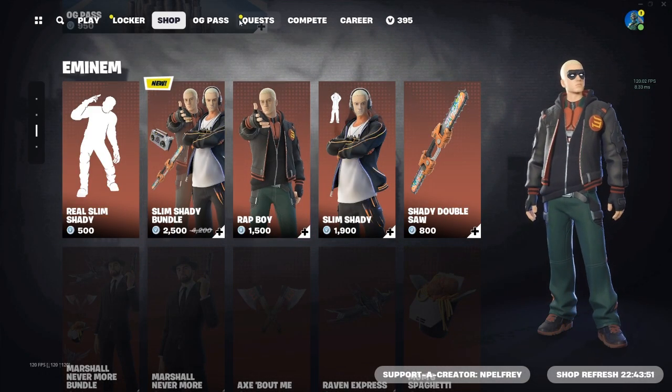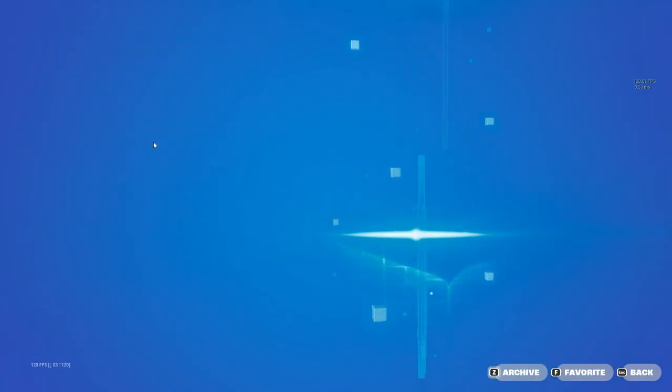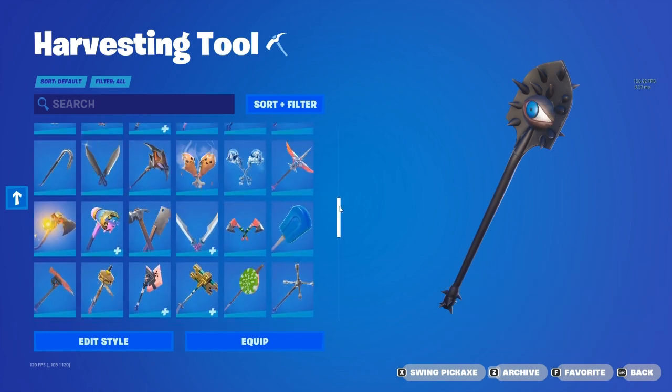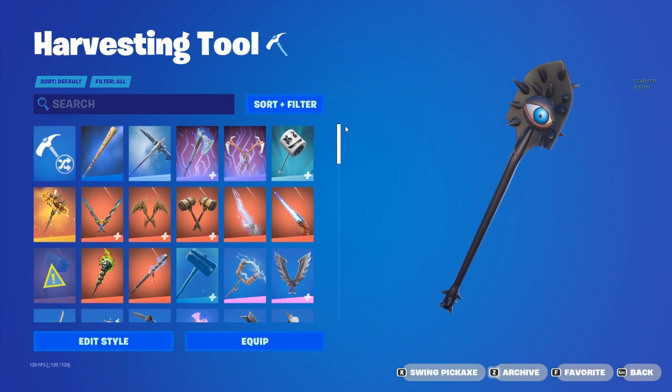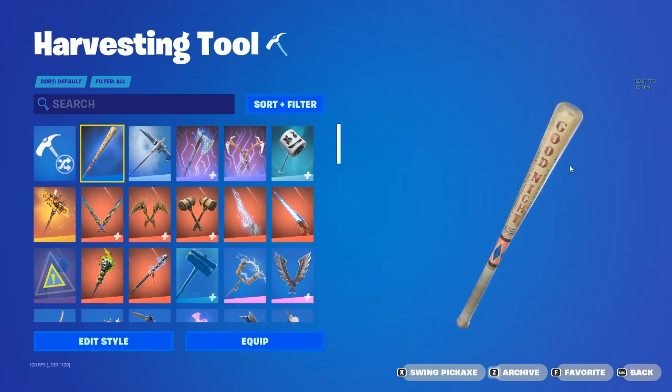Now let's get straight into the video. If you guys don't know, the Harley Hitter pickaxe is a pretty rare pickaxe — I do have it though. It comes out a good amount recently, but it did not come out for a certain amount of time, which was a couple hundred days. Now it's not as rare as it used to be. This is what it looks like and this is what it sounds like.